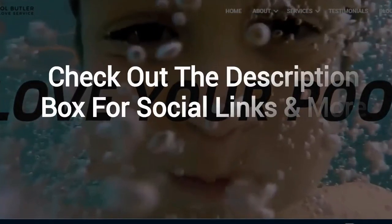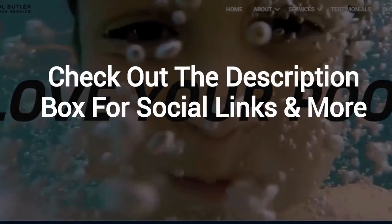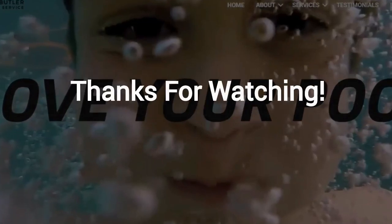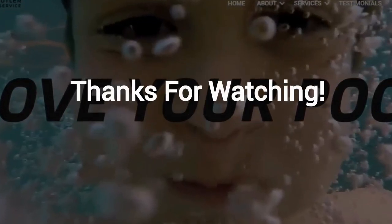And finally, make sure to check out the description box below this video, where there's a lot more information, including links to our website and social profiles. Thanks for watching, and now let's take it back to Jennifer. Thanks, Robert.